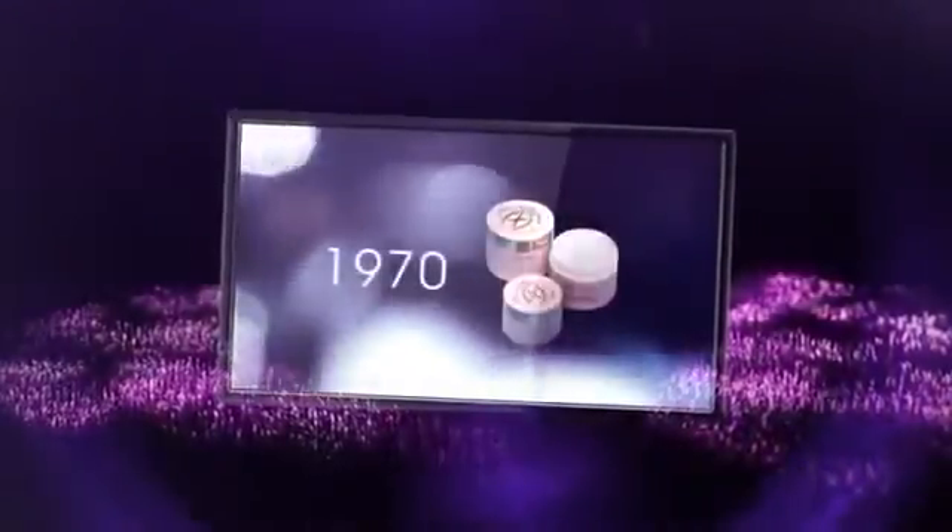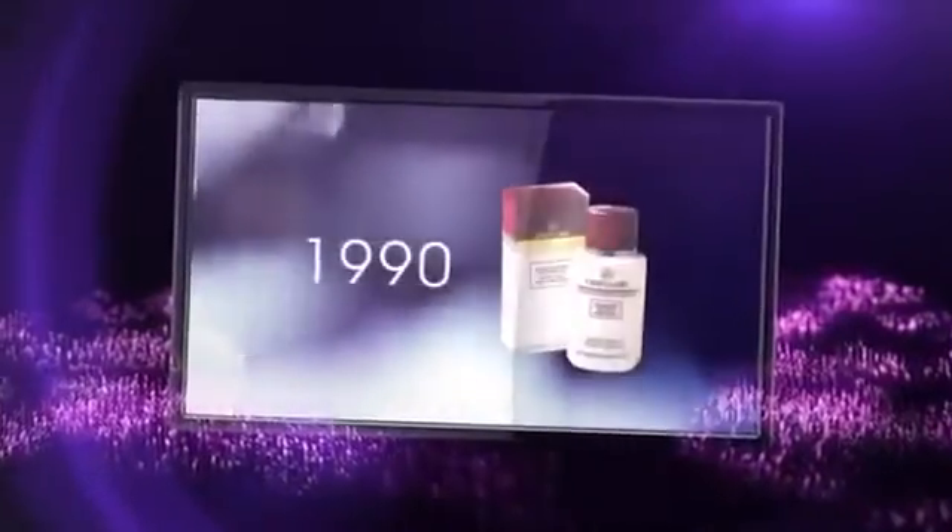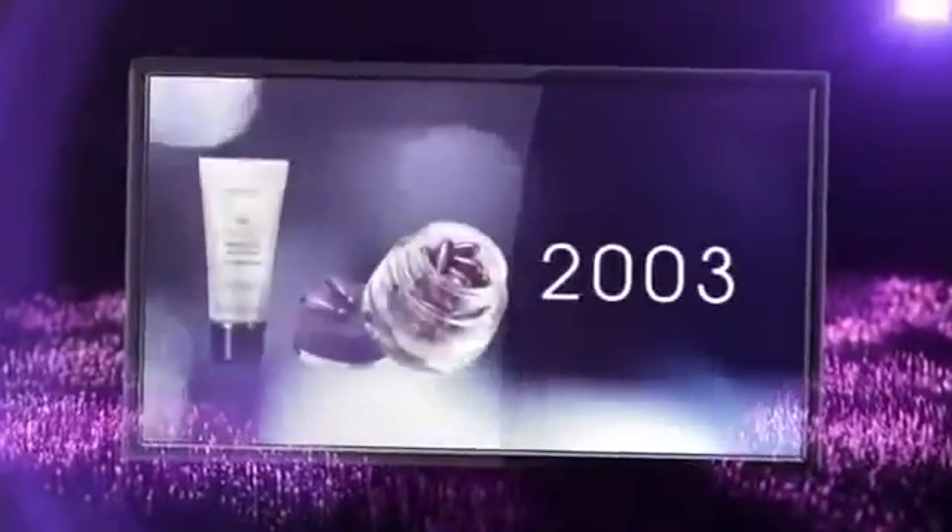Introducing one of the Oriflame legends. For over 40 years, millions of women have revitalized their skin with their favorite skin care range, Royal Velvet.